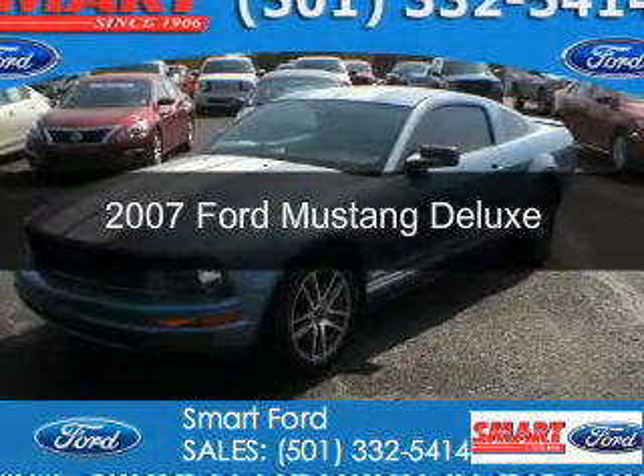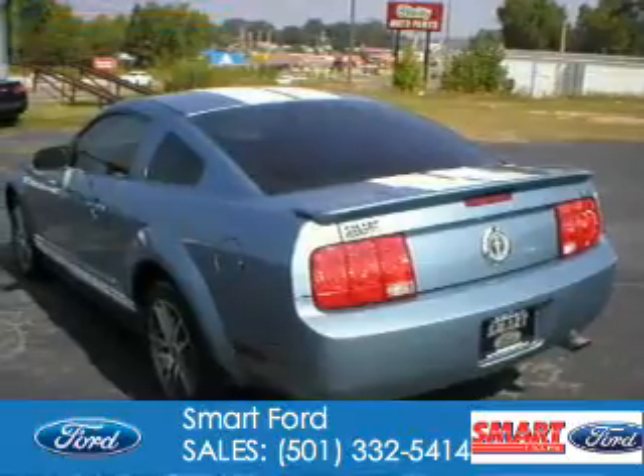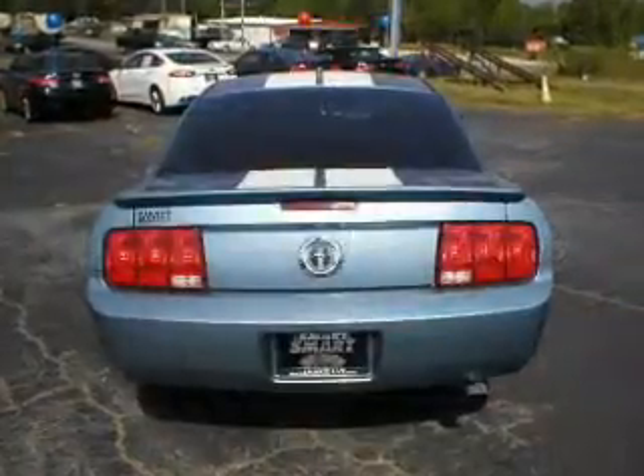This is a used 2007 Ford Mustang. It's powered by rear wheel drive, a 4 liter 6 cylinder engine, and an automatic transmission.